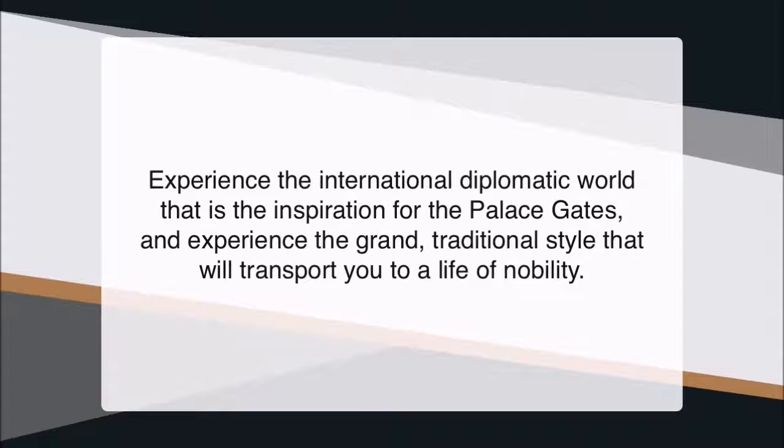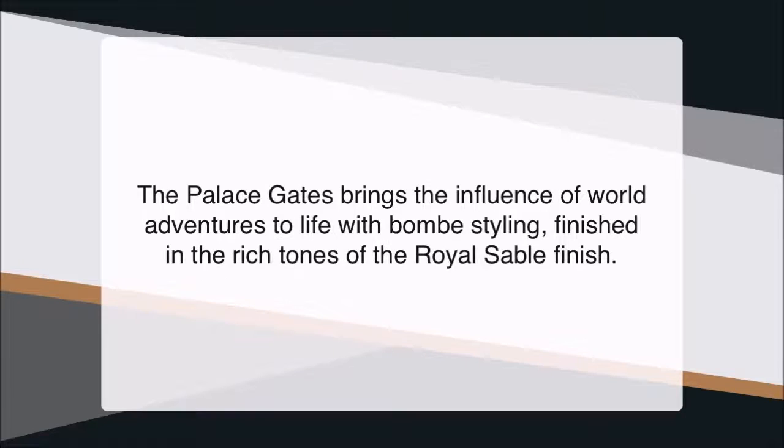Experience the international diplomatic world that is the inspiration for the Palace Gates, and experience the grand, traditional style that will transport you to a life of nobility. The Palace Gates brings the influence of world adventures to life with bold styling, finished in the rich tones of the royal sable finish.